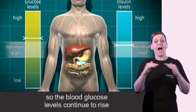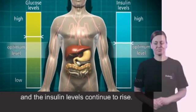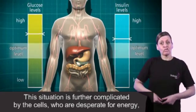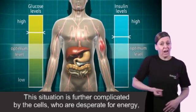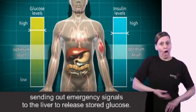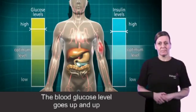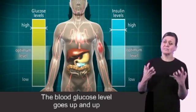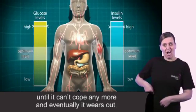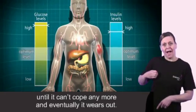So the level of glucose in the blood continues to rise, and the insulin levels continue to rise. This situation is further complicated by the cells, who are desperate for energy, sending out emergency signals to the liver to release stored glucose. The blood glucose levels go up and up and the pancreas produces more and more insulin until it can't cope anymore and eventually it wears out.